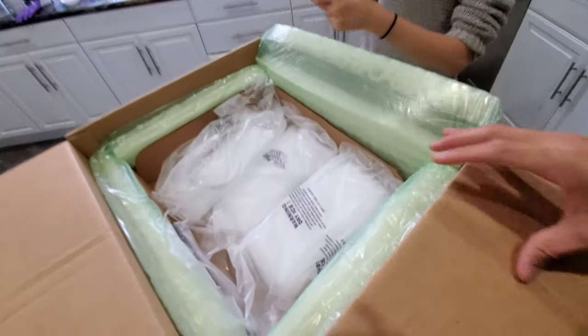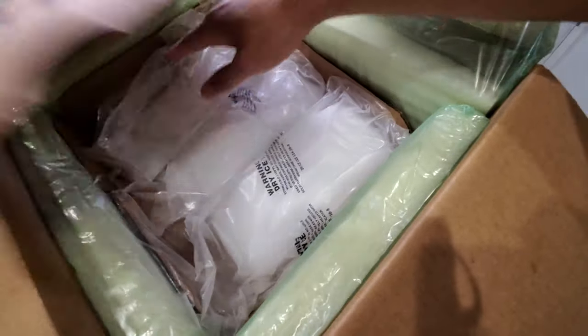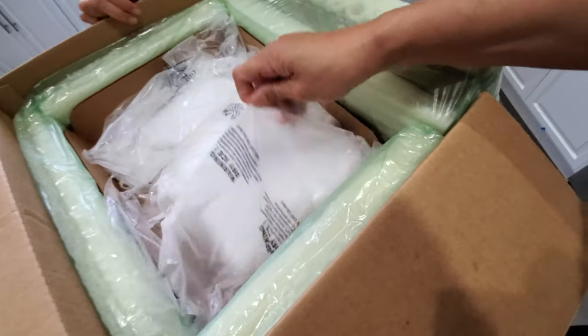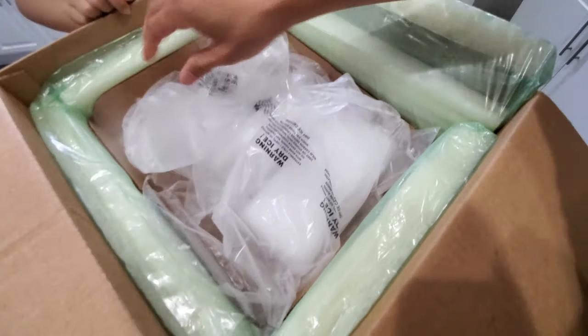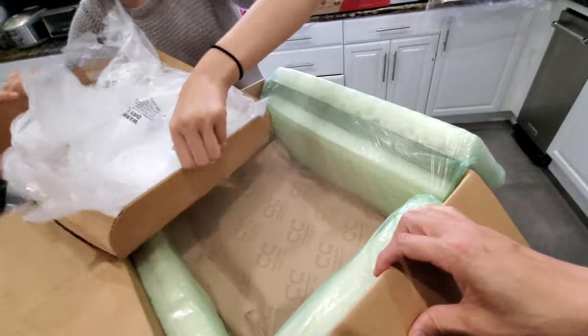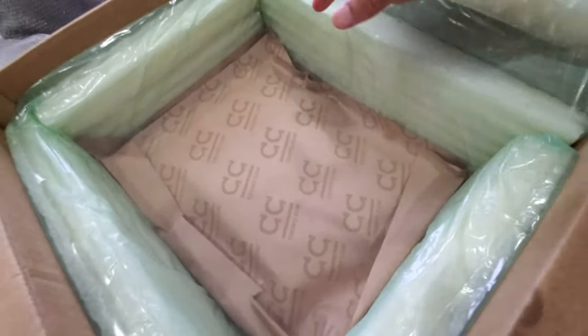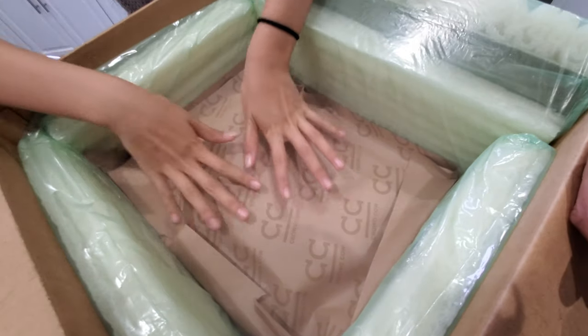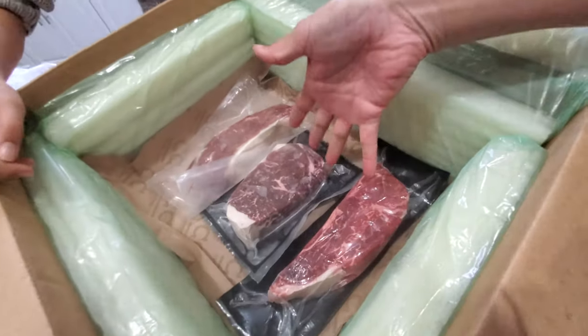Oh, it's so cold! Look at all the dry ice. There's a bag of dry ice on top, and underneath is the steaks. It's so cold — it's like a brick. Underneath the steak is even more dry ice. Here we have our three steaks.